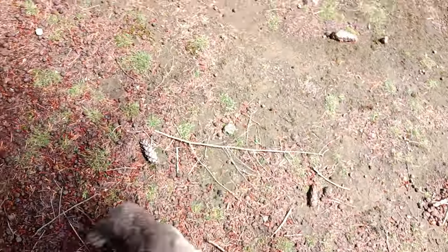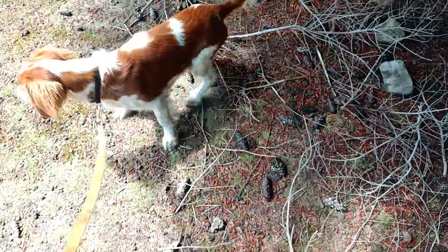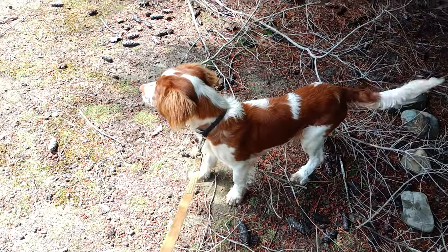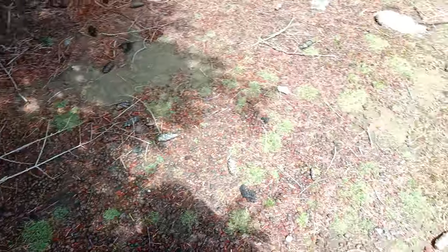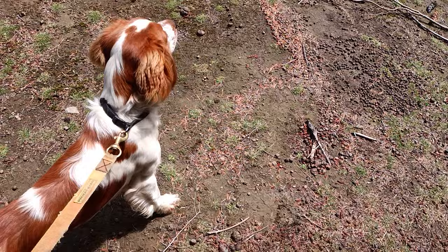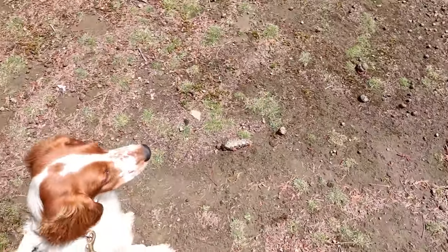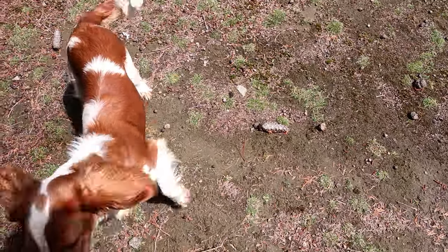There's a rabbit. There he goes, Terry. No. Good. Good boy. Good. I'm having a little jolt after that. Sit. Good boy. Good. Yay, good boy!